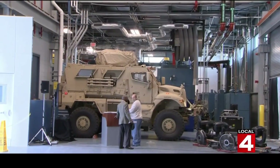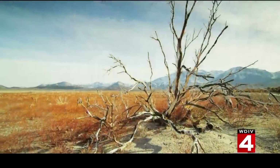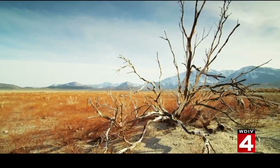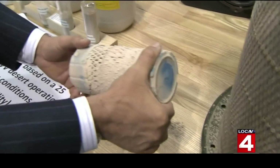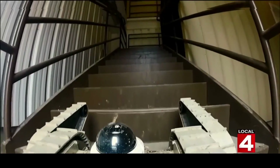They test vehicles in extreme environmental conditions — temperatures from 60 below zero to 150 degrees, the kind troops encounter in the desert. There's also a filtration lab to measure vulnerability to dust, but most of the work here is on robotics.